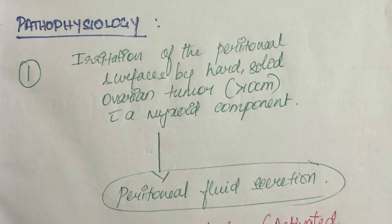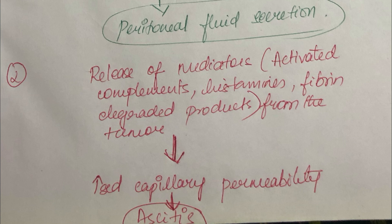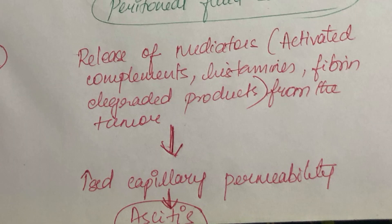The pathophysiology is of two types. The first one is irritation of the peritoneal surface by a solid ovarian tumor of more than 10 cm with a myxoid component that leads to peritoneal fluid secretion. Number two is the release of mediators — that is the activated complement system and fibrin degradation products from the tumor — that causes increased capillary permeability leading to ascites.